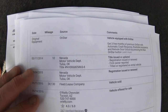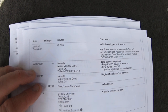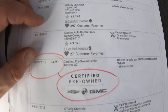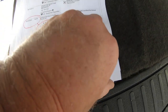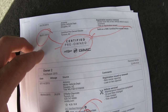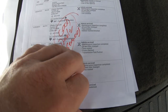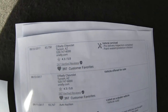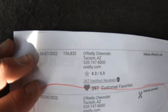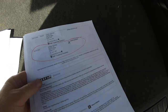It looks like it was titled in Oklahoma, so it was probably a fleet lease vehicle — there it is, right in front of me. But it was in Arizona, certified pre-owned, sold as a GMC certified car. Then it stayed in Arizona and O'Reilly Chevrolet was servicing it. They probably took it in on trade and offered it for sale, which is very rare for a car over 100,000 miles — so they liked it.